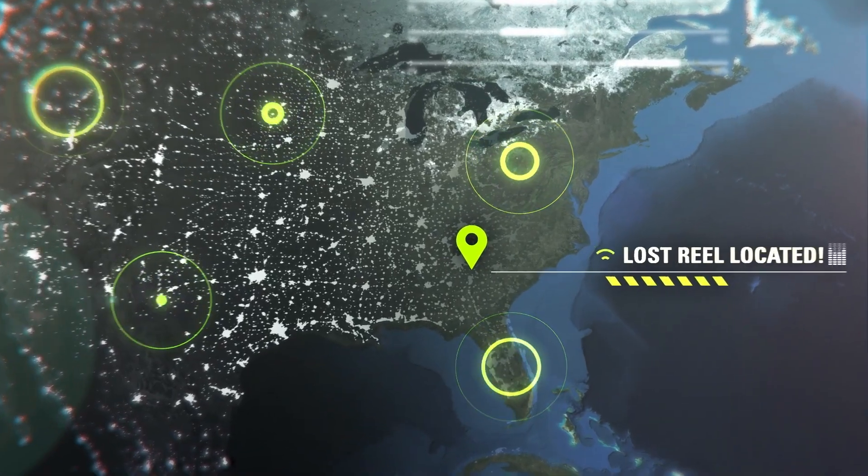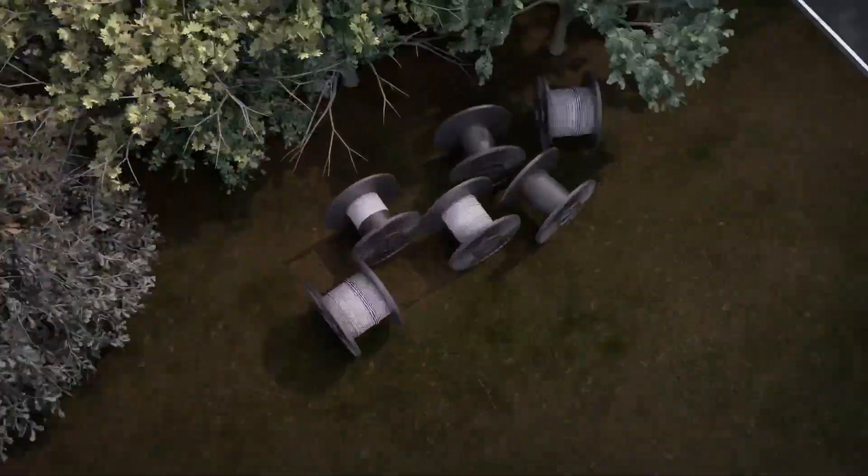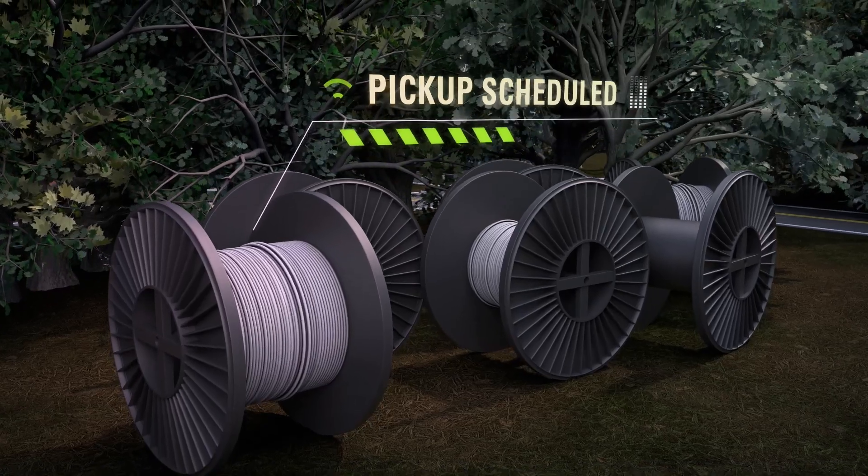Locate any reel using the GPS-driven aerial or street map, then automatically schedule a return pickup.